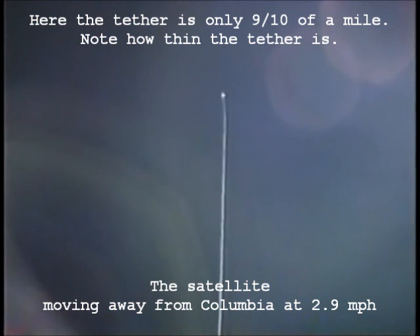9 tenths of a mile separate this satellite and Columbia at this point, with the satellite moving away from Columbia at almost 3 miles per hour — 2 and 9 tenths miles per hour.